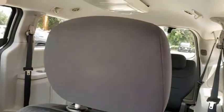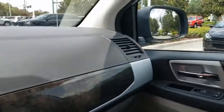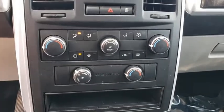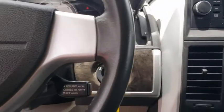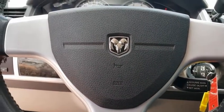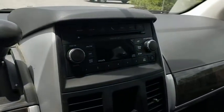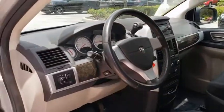If you like it online, you'll love it in your driveway. Take it for a spin today. Bye.